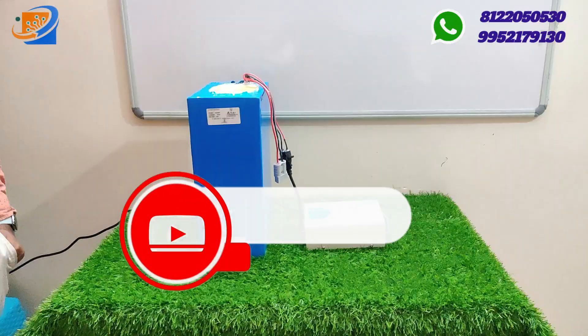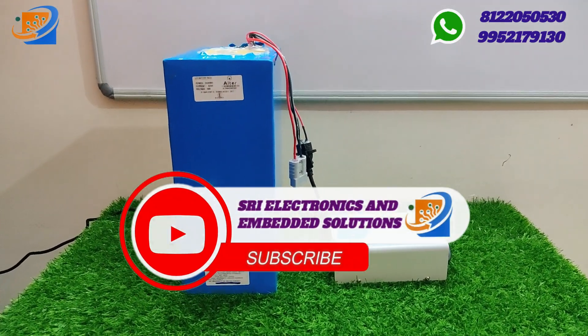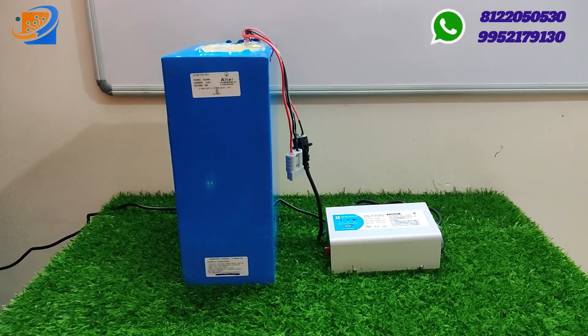Welcome to Sree Electronics and Embedded Solutions. This is the new battery section. Do not skip the video — watch it fully.